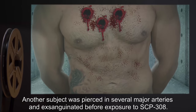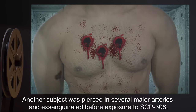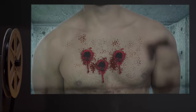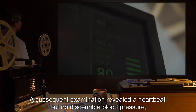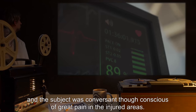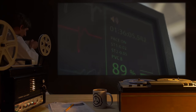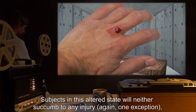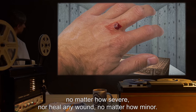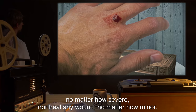Another subject was pierced in several major arteries and exsanguinated before exposure to SCP-308. A subsequent examination revealed a heartbeat, but no discernible blood pressure, and the subject was conversant, though conscious of great pain in the injured areas. Subjects in this altered state will neither succumb to any injury — again, with one exception — no matter how severe, nor heal any wound, no matter how minor.